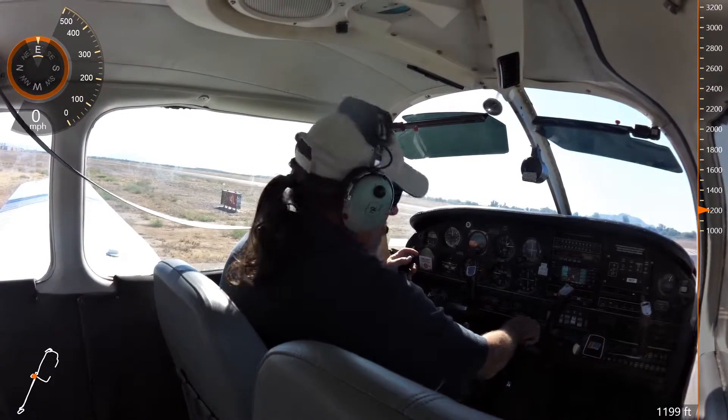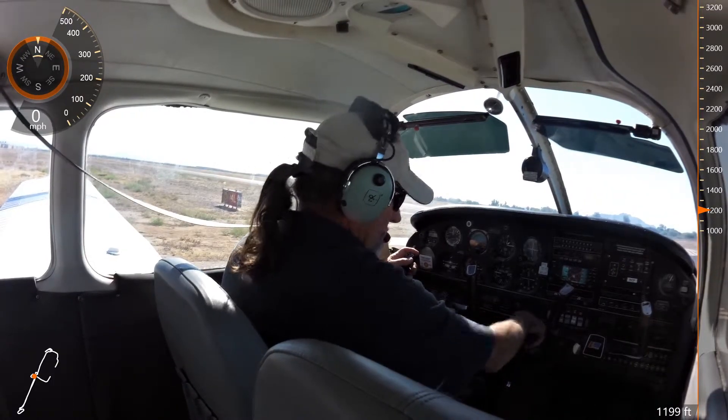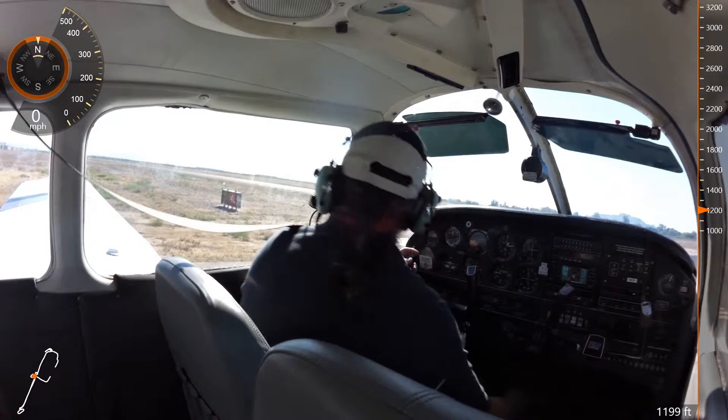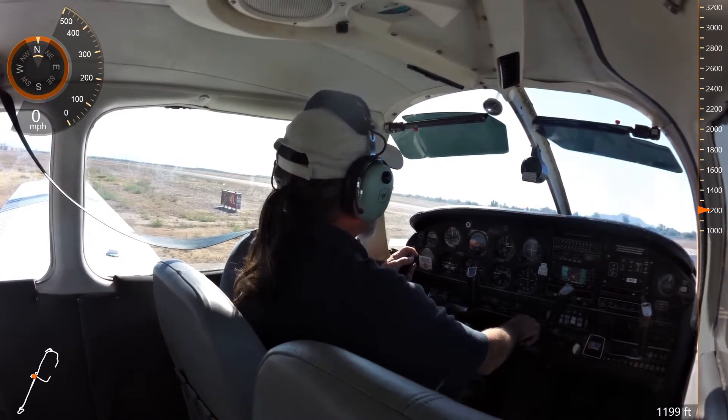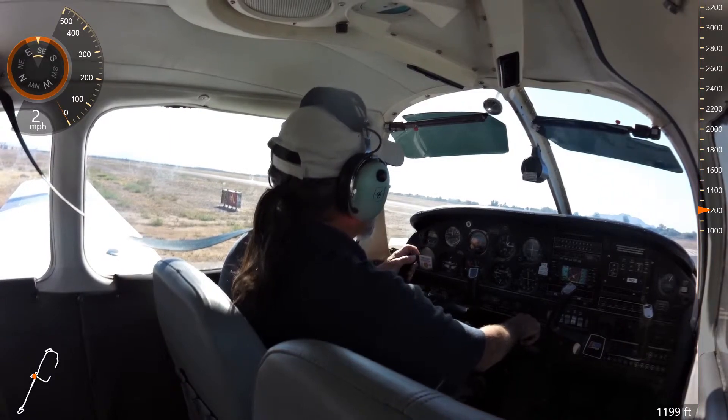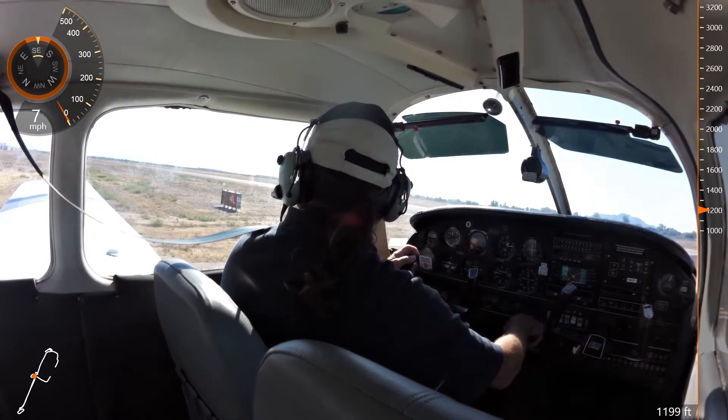447, base, your discretion, runway 4L, cleared touch and go. 447, 4 left. Chandler Tower, Warrior 686 Juliet, holding short, 4 left, ready for departure south.